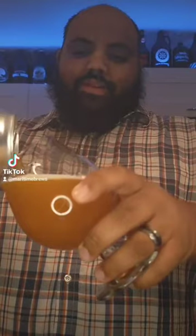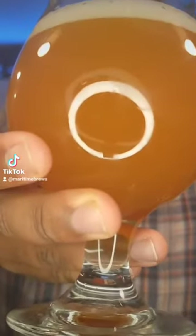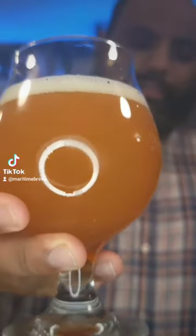You can already smell the hoppiness of it. It's definitely citrusy, hoppy, unfiltered. See that? Super unfiltered — you know I love my unfiltered. You definitely smell the hop, but you can also get a little bit of citrus in there.